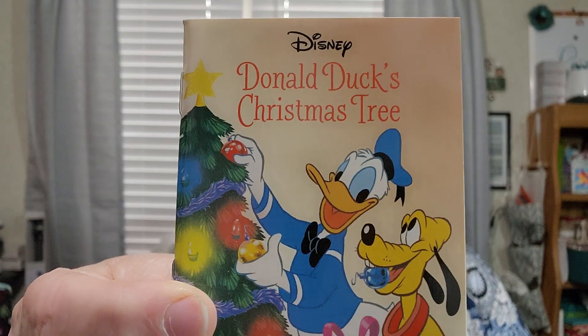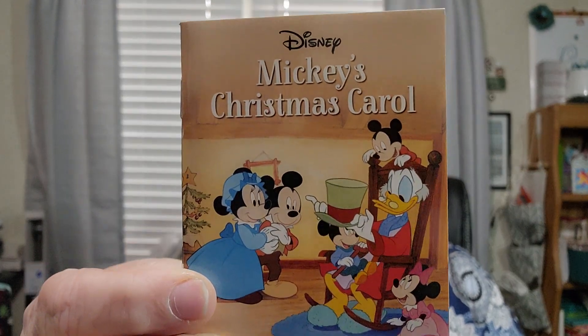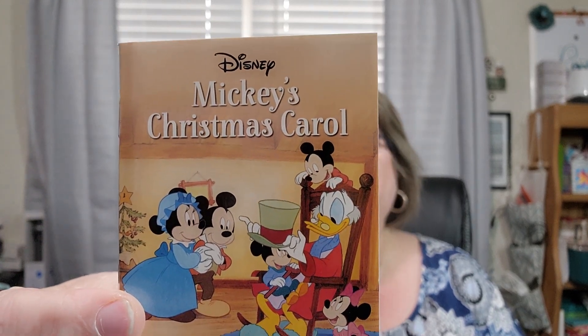Day twenty-three is Donald Duck's Christmas Tree. It's Christmas Eve and Donald Duck and Pluto have found the perfect tree in the forest. Gotta love Donald Duck! And last but not least, day twenty-four is Mickey's Christmas Carol. Ebenezer Scrooge is too greedy to see that Christmas is a time for generosity. I actually watch a version of Christmas Carol every year, so that is going to be so cute.